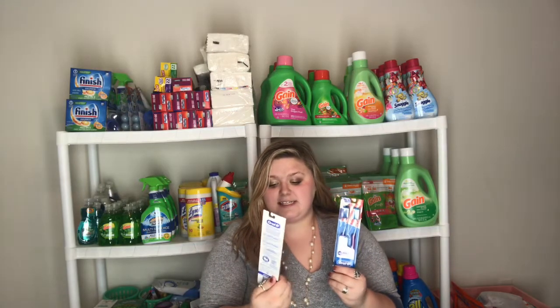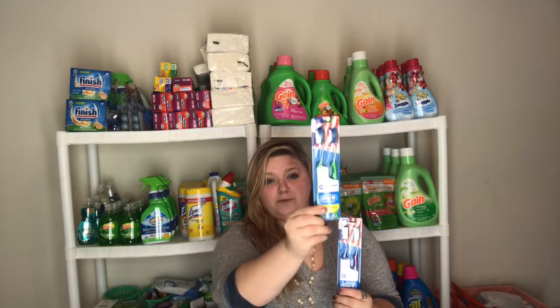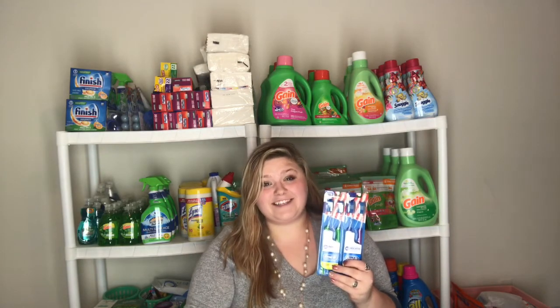The next deal is on the Oral-B toothbrushes — this is the Indicator, and it has two toothbrushes in each pack. These are $4.99 regular price. When you buy one you're gonna get a $3 extra care book, and we have $1 off one coupons in the P&G insert. After combining both of those offers, it's gonna be 99 cents per pack or just 49 cents per toothbrush, which is a great deal.